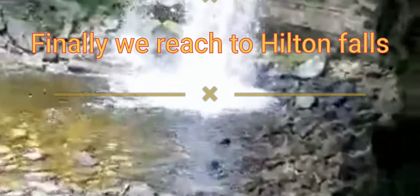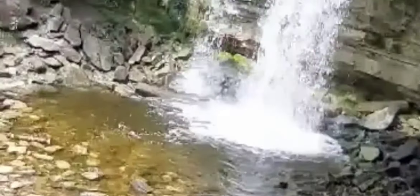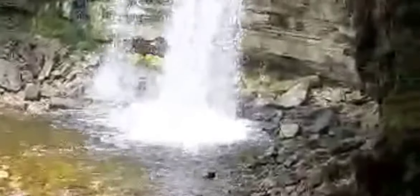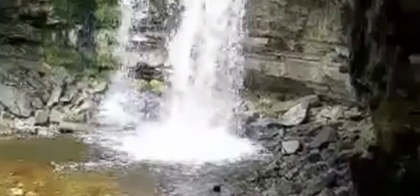Hi, baby! Yeah, it's here. What do you see there? It's the water! Wow! Mommy, can we take the time? Yeah, let's go. Come.